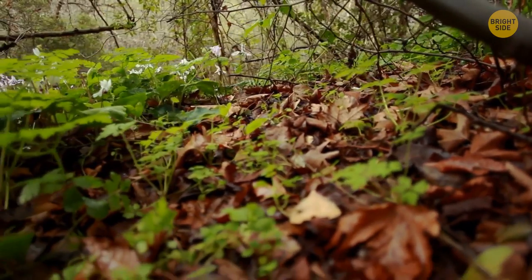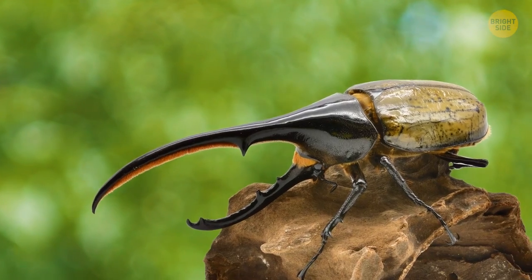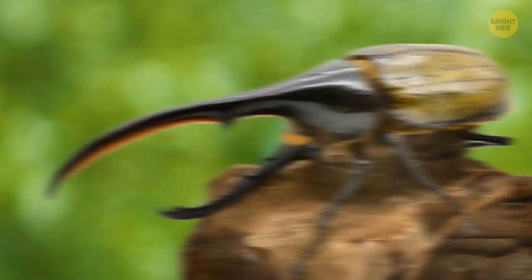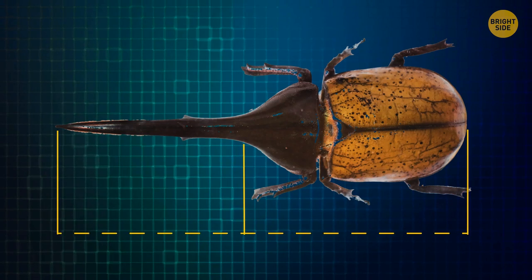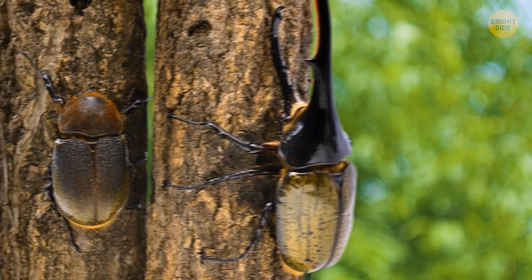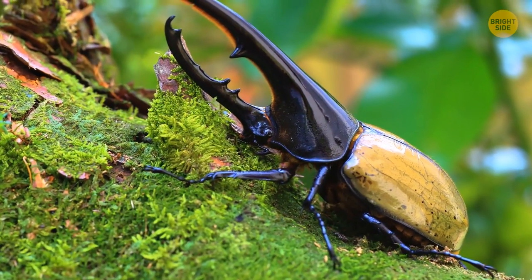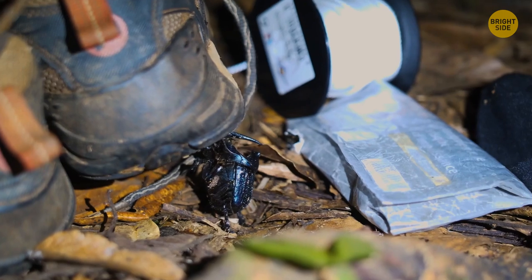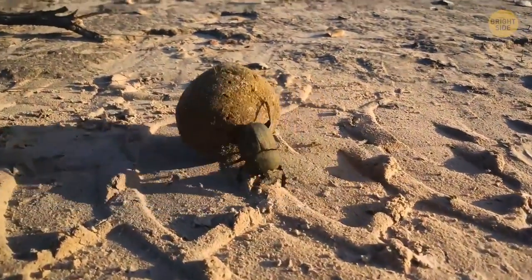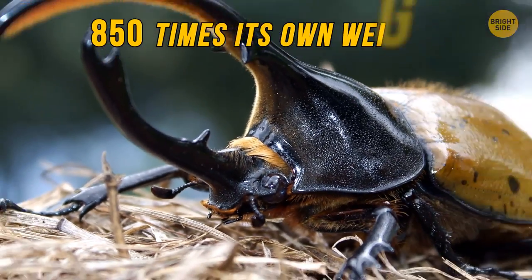The soft rustling of leaves underneath, a pile of them slightly moving, and a big, mighty horn shows up — it's the Hercules beetle, one of the largest beetles on the planet. Almost half of its size comes from that horn on its head. Thanks to this appendage, you know exactly it's a male; females don't have it at all. The name comes not only from the horn but from the amazing ability of this giant to haul extremely heavy loads. Its strength is second only to dung beetles — a Hercules can carry as much as 850 times its own weight.